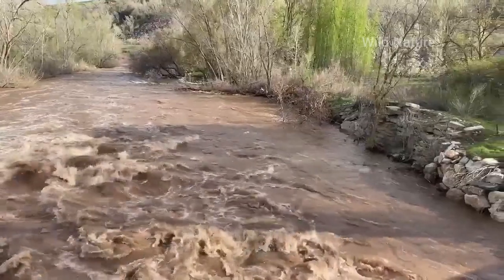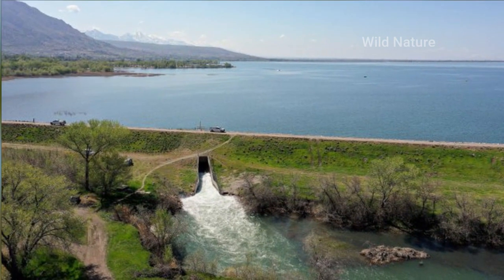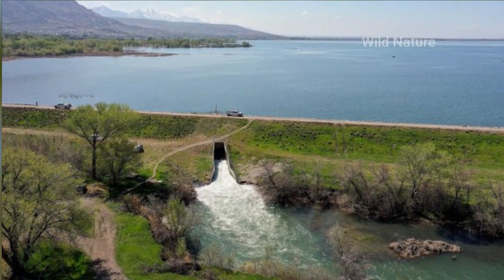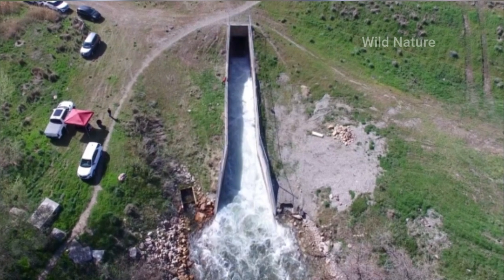Willard Bay was being used to capture spring runoff and to ease flooding concerns along the main stem of the Weber River. Now that the reservoir is reaching its capacity, officials are using a rarely used spillway to empty water directly toward the lake.